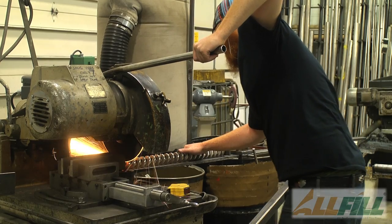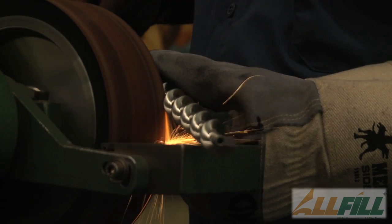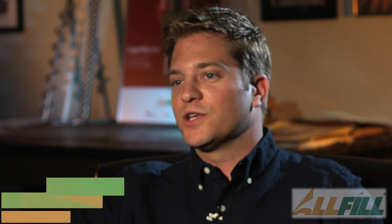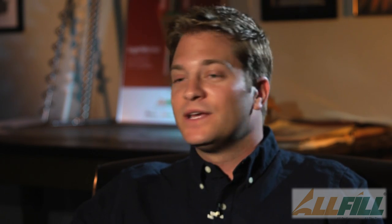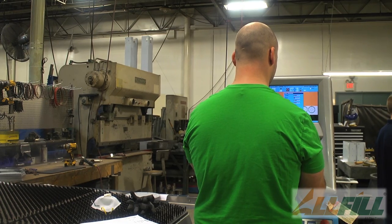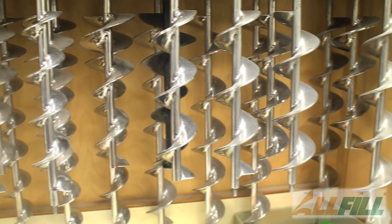All Fill Fabrication specializes in superior quality, American-made replacement parts for the filling industry. If a customer calls and says that they're down, and for a customer to be down and not running production could cost hundreds of thousands of dollars, we will be there to supply them with the solution in a day. We could have them back up and running.